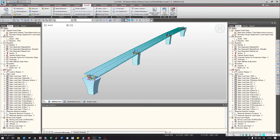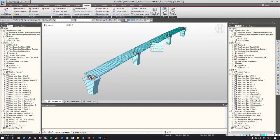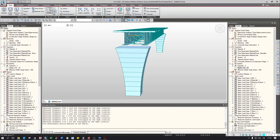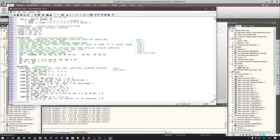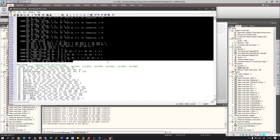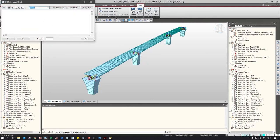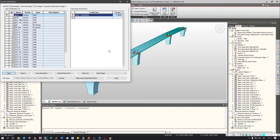A useful trick to save time when creating load combinations: you can take them from an existing file, provided you use the same load case names. We take an existing file from another bridge, export it as an MCP file (the text format of the Midas file), find the load combinations section, copy it, and paste it into the MCP command window of the new model. After running, all load combinations are already defined.